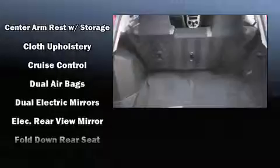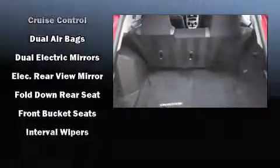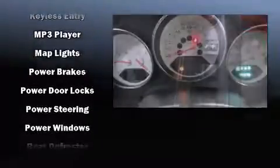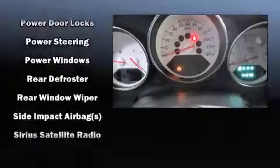Dodge also prioritized safety and security with features such as dual front-impact airbags with occupant-sensing airbag, head curtain airbags, a panic alarm, and ABS brakes.